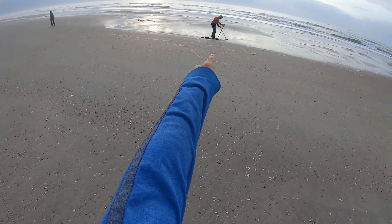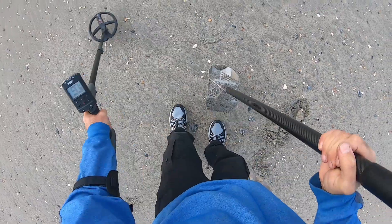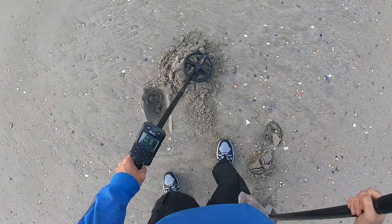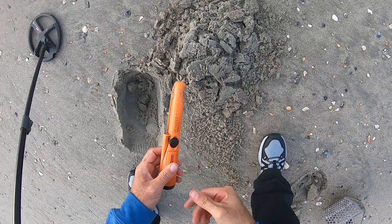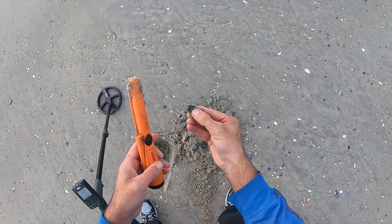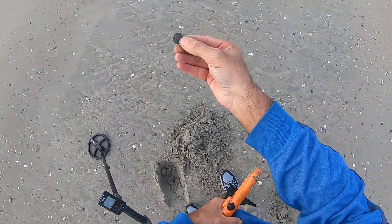Looks like Andy's digging up a target and I have a target here. It looks like a penny — like it could be an older copper penny. Look how green it is. It's been there a while.